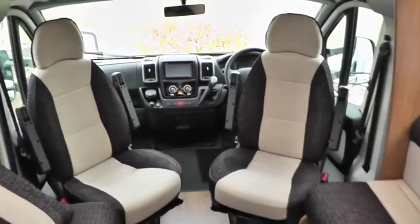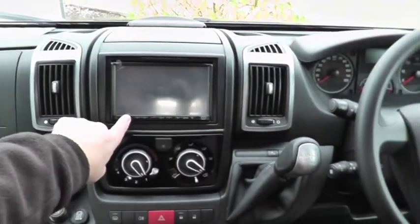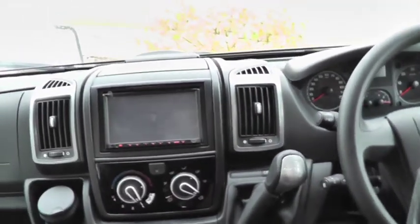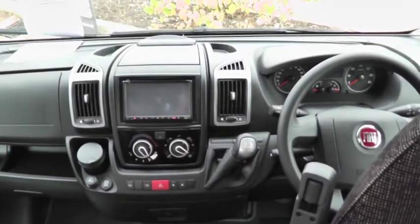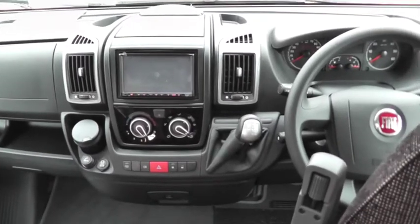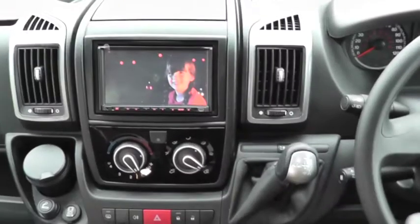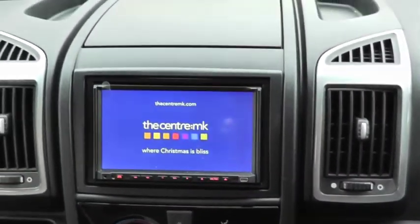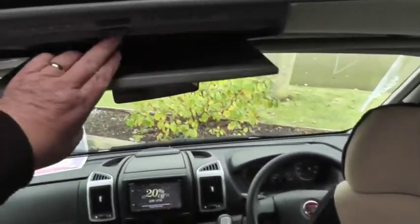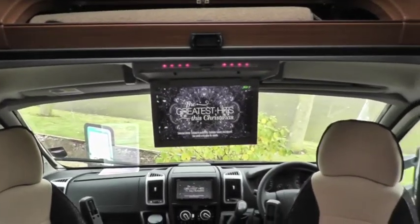This vehicle has the media pack fitted and everything is operated from the forward screen. This media pack gives you satellite navigation, reverse camera screen, television, Bluetooth telephone connections and the in-cab radio. The television is playing now and for better viewing there is a drop-down monitor which shows the picture much larger. That is all included in the vehicle.